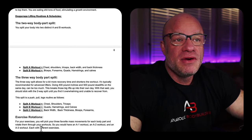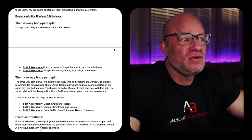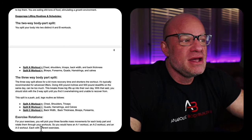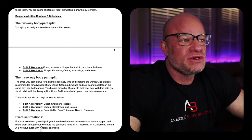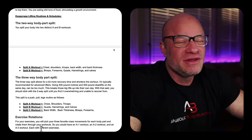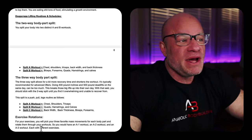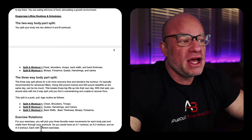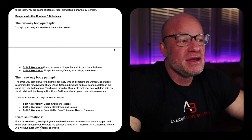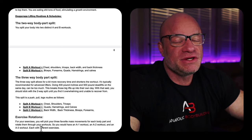There were several different splits Dante used to have. There was a two-way A-B split: chest, shoulders, triceps, back width, and back thickness in workout A; biceps, forearms, quads, hamstrings, and calves in workout B. The three-way split was chest/shoulders/triceps, quads/hamstrings/calves, and back width/back thickness/biceps/forearms — which is essentially a PPL. That's what I did the majority of the time training with Dante, every other day.